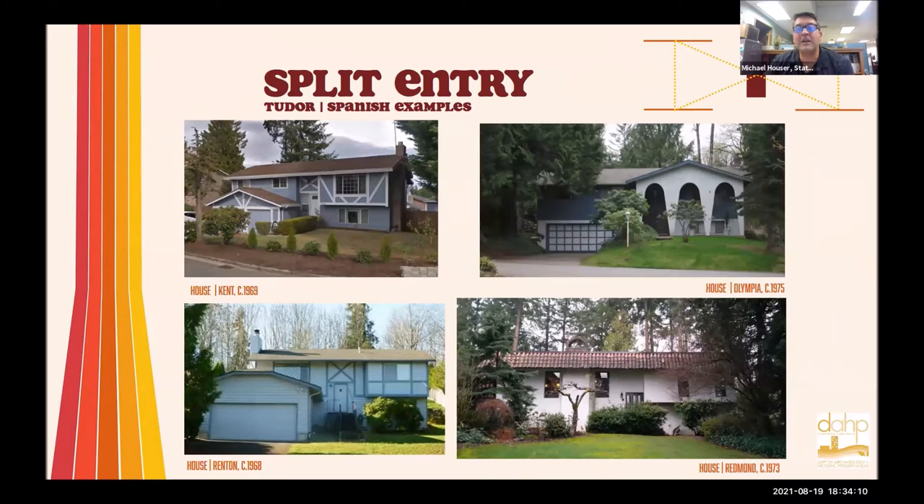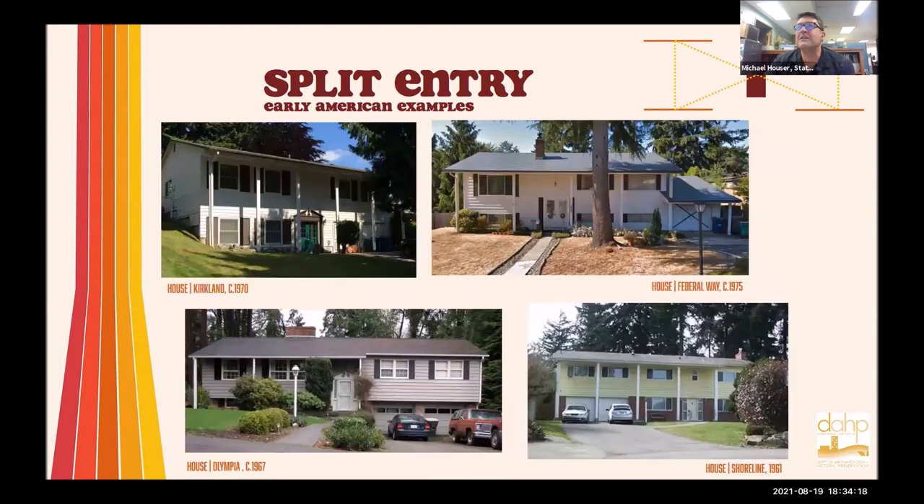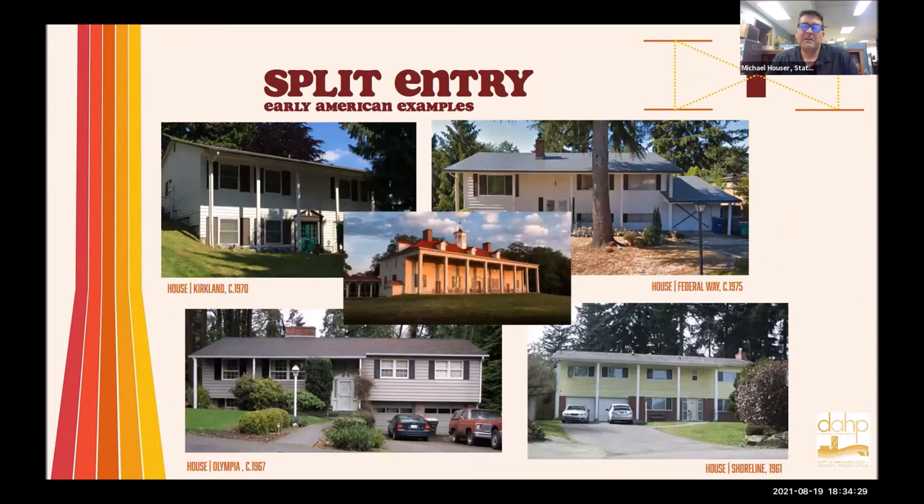Here are some Tudor or Spanish style examples on a split level — stucco, curves, and fake boards on the outside. Here are some early American examples with huge columns that span the first and second story, trying to mimic George Washington's Mount Vernon — simulating that grand, historic colonial-style entranceway. You can see that some of the entryways in houses in Olympia and Kirkland have that classic broken pediment above the door with a little scooped-out knob on top — a finial, which is actually a pineapple, a symbol of welcome.